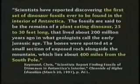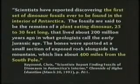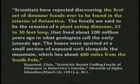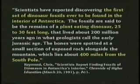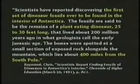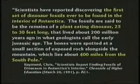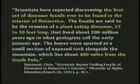Scientists reported discovering the first set of dinosaur fossils found in Antarctica. That's the bottom of the world — Antarctica way down here. Dinosaurs? Reptiles? They don't live well in cold weather. The fossils are said to be the remains of a plant-eating dinosaur 25 to 30 feet long that lived about 200 million years ago. The bones were spotted at a small section of exposed rock alongside a mountain about 400 miles from the South Pole.